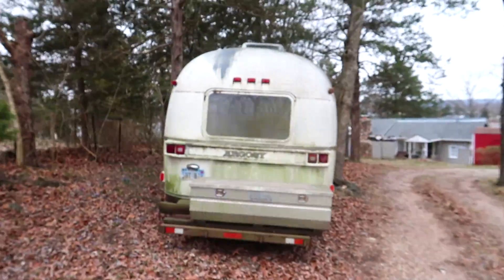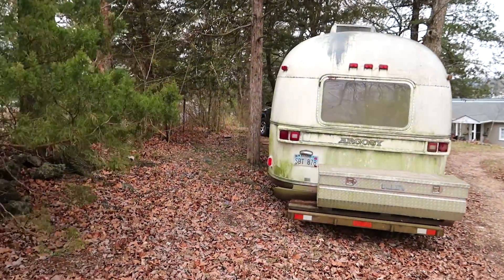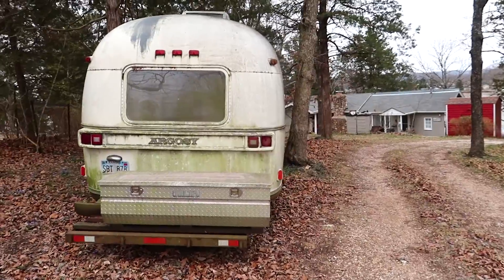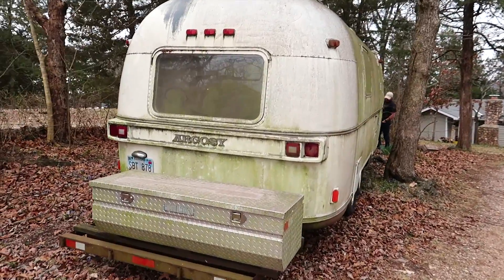We're working on trying to get it between these two trees and it's literally a few inches on each side — just a bit of a tight squeeze. We have a new member of the family right back there, you can see his window. We got an Airstream, y'all!